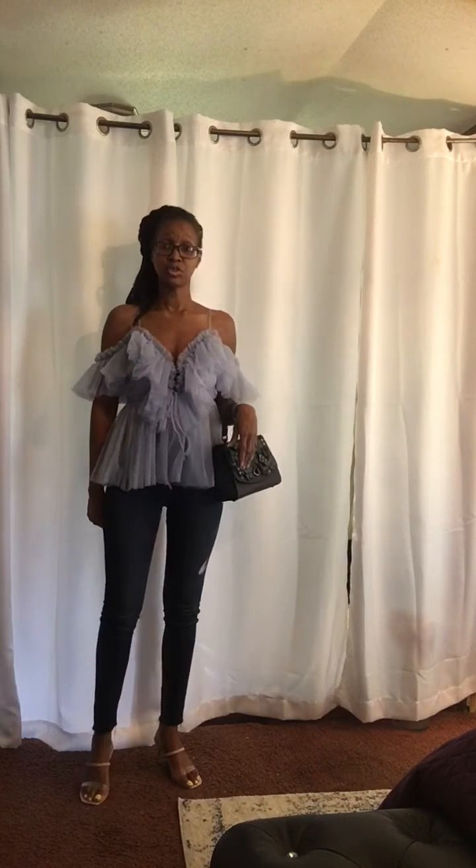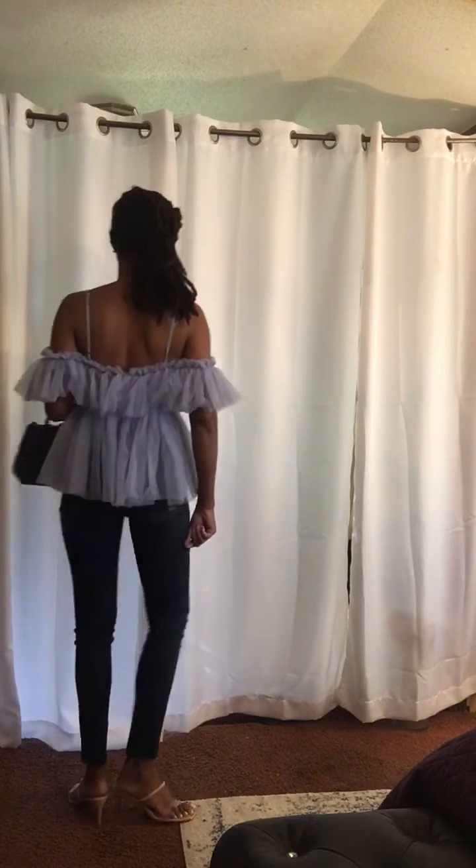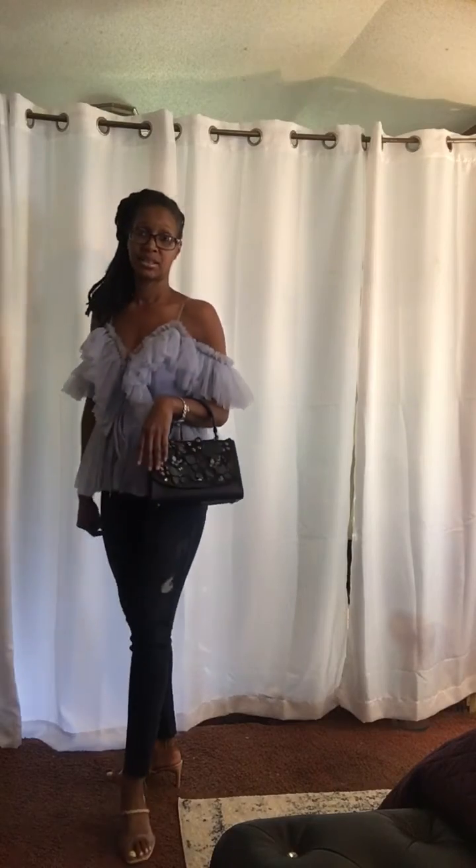So let me show you the outfit. This is the front, the side, the back, and the other side. And for the accessories, I just have some little rhinestone stud earrings on.